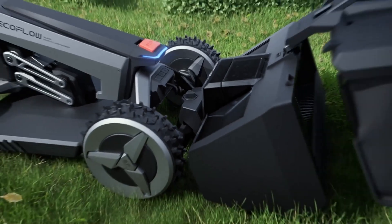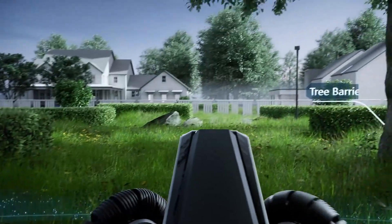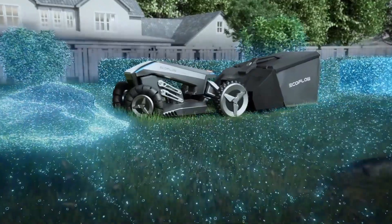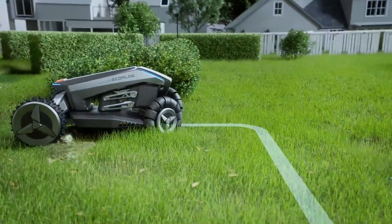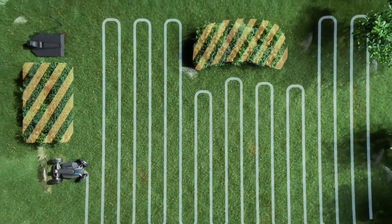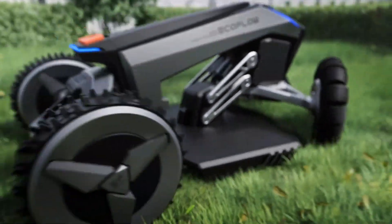The lawnmower features an anti-theft system that sends alerts to your phone if tampered with. With a battery life of up to 70 minutes, it can mow lawns up to 0.7 acres in size. The EcoFlow Blade is the perfect, hassle-free tool for busy homeowners looking to maintain a well-groomed lawn.